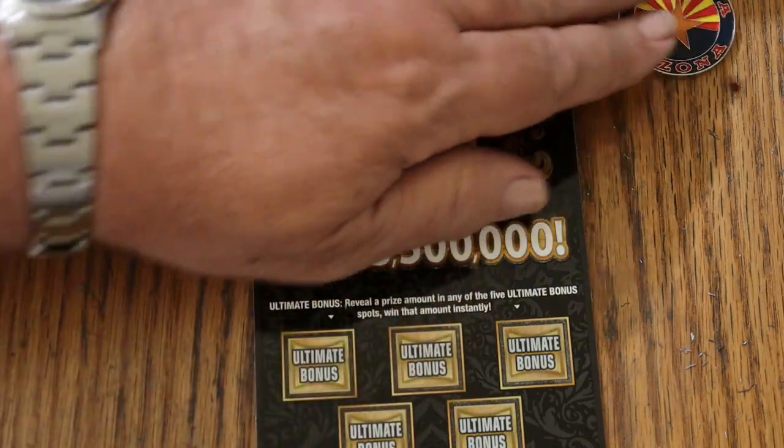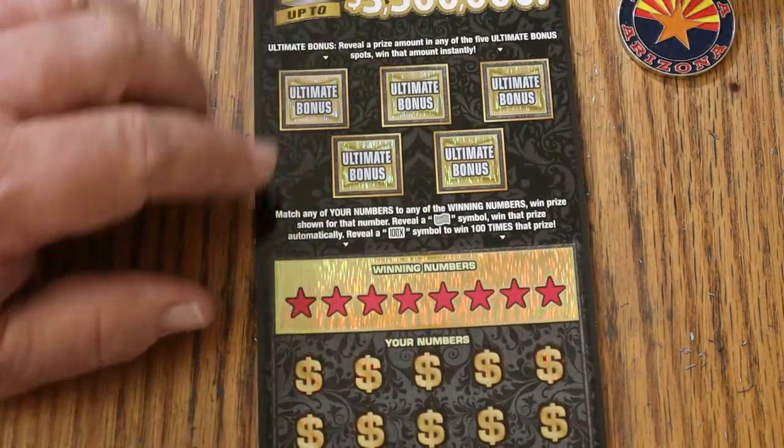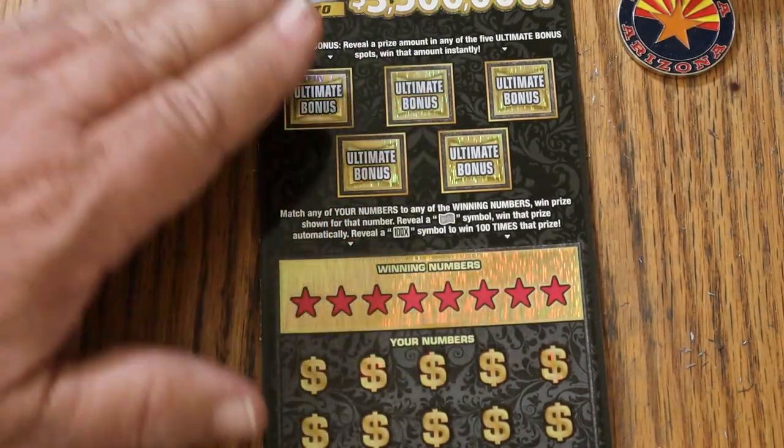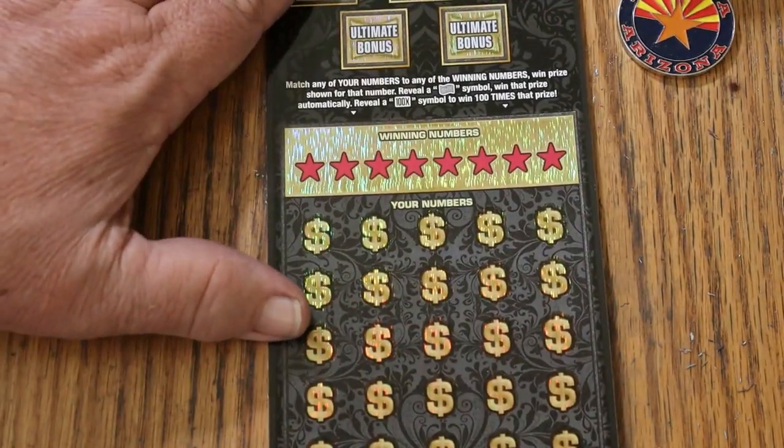The simple match your number to the winning number. Find the flying dollar bill, win the prize. Find the 100 times symbol, win the prize. Or you can find something under these bonuses. That said, we're going to get going right now.